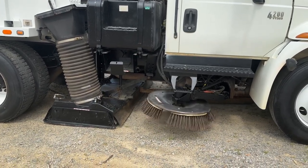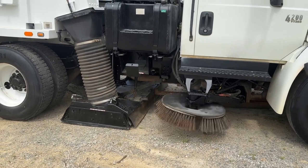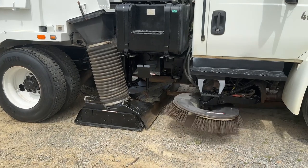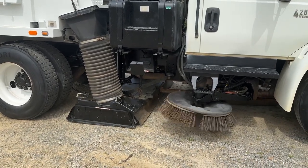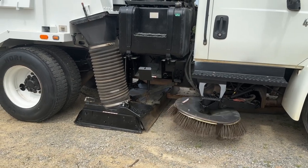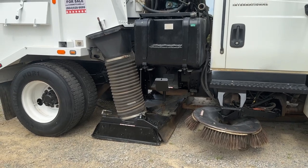This is a regenerative sweeper. As you can see, that front broom is working as it should. The pickup head does come up and down. I've got a gentleman inside, so we're working all of these controls from inside the unit right now.